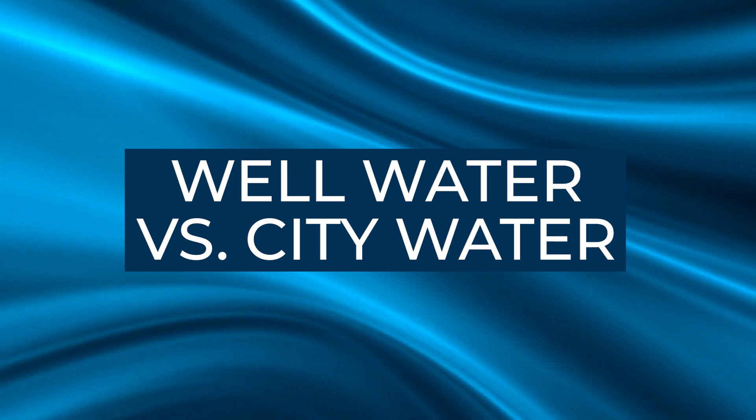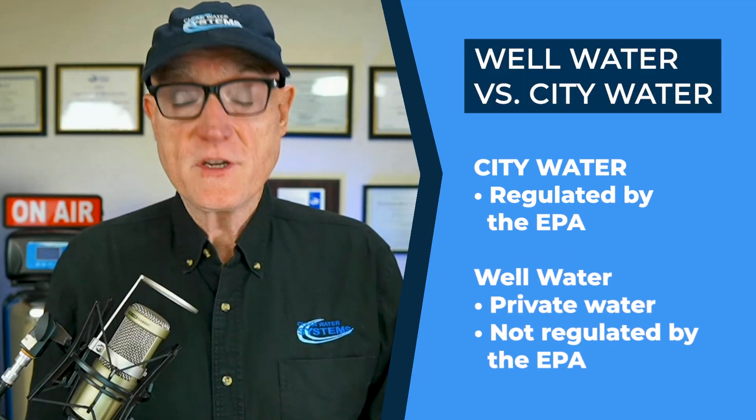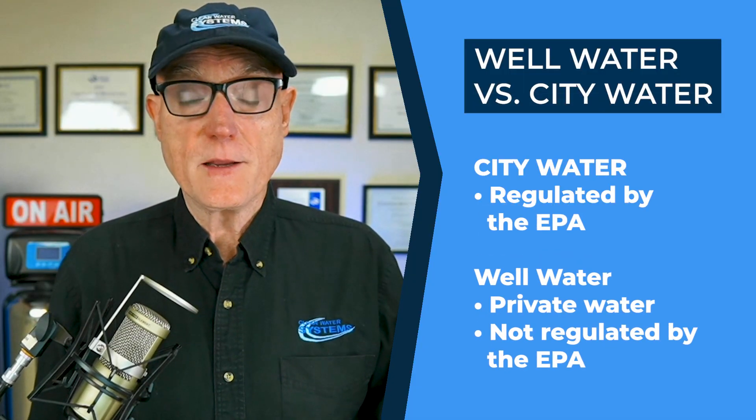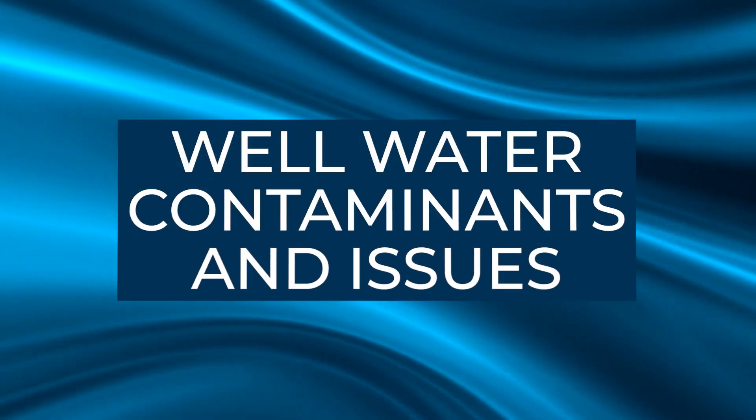Let's talk about well water quality and how to understand it versus city water. A lot of us grew up on city water and just took it for granted that the water is always safe, treated by the municipality, and you don't have to worry about it. However, on well water, particularly a private well, there's no one regulating it — you're not regulated by EPA or the local county health department. You're on your own to make sure your water is safe, and the way to do it is by regular water testing. Having your water tested on a regular basis, at least once a year, is very important to make sure your water is free of bacteria, nitrate, and other contaminants.